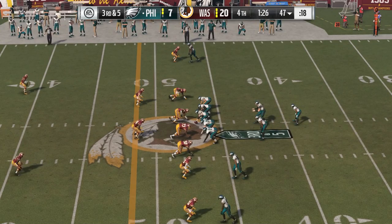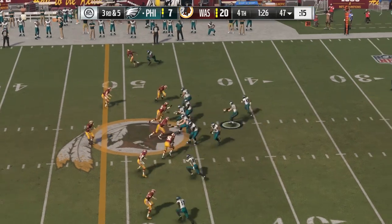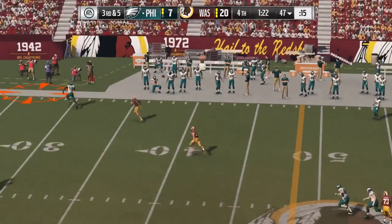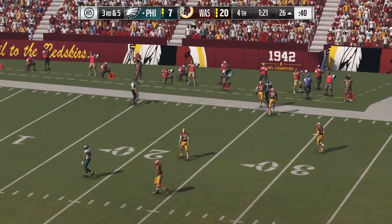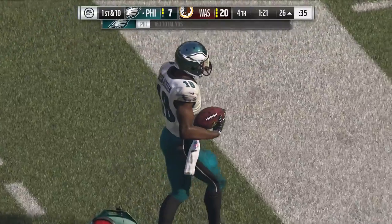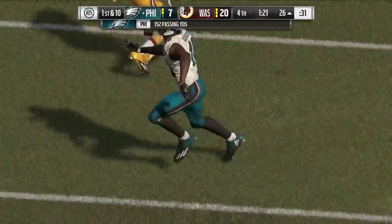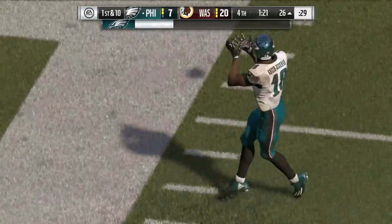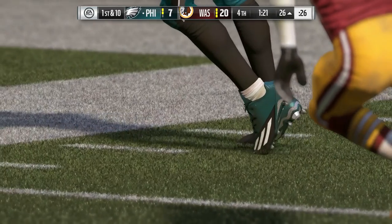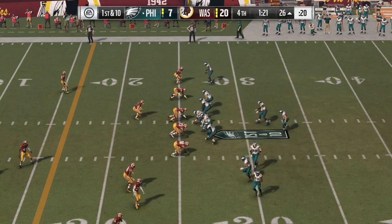Third and five — so they bring in an extra defensive back, expecting pass. From the gun on third down, Wentz — he's got time. Toward the sideline, did he keep the feet in? Yes, he got them both down, says the side judge, and that's good enough for a first down. That's how you pick up a first down. Not only does he make the catch, but has enough body control to get his feet down inbounds — toe tapping and dragging to make sure he gets it done.